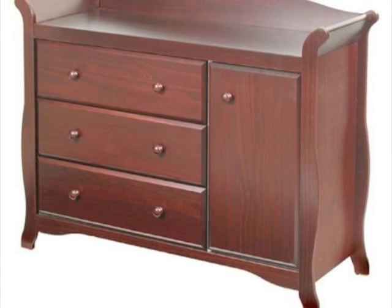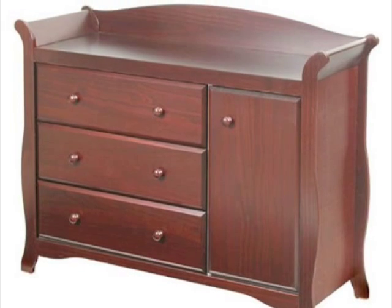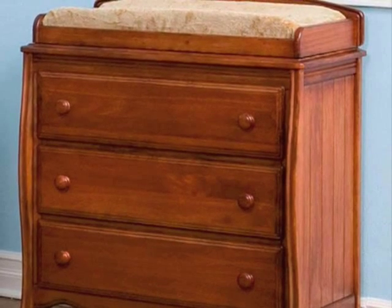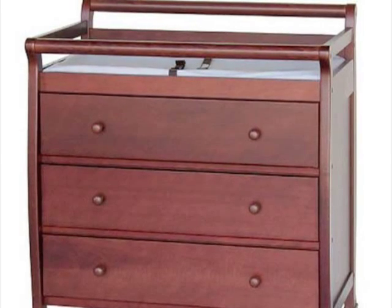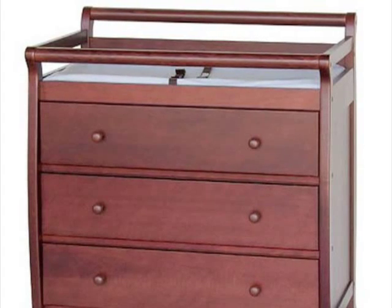Offering two useful nursery items in one hard-working design, dresser changing combos are also great options for saving money. Even if the dresser you choose doesn't come with a changer, you can still place a changing tray or changing pad on top. We suggest a contour changing pad that conforms to your baby's body, especially designed to keep your active baby safely put during diaper changes.